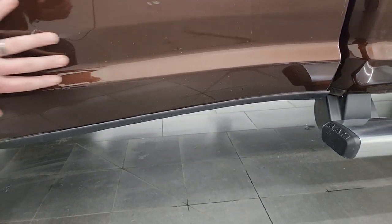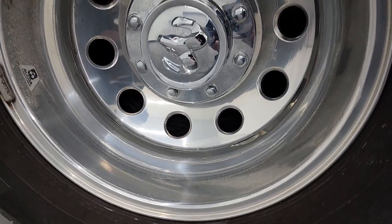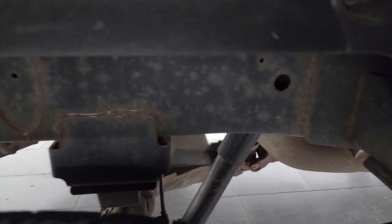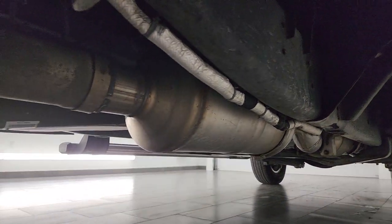It does have the 3M rock guard still on the dually tub there. The back wheel is in nice shape as well and the back tires have just as much tread as the front tires. Frame and underbody looks pretty good for a truck that's eight years old from Wisconsin.